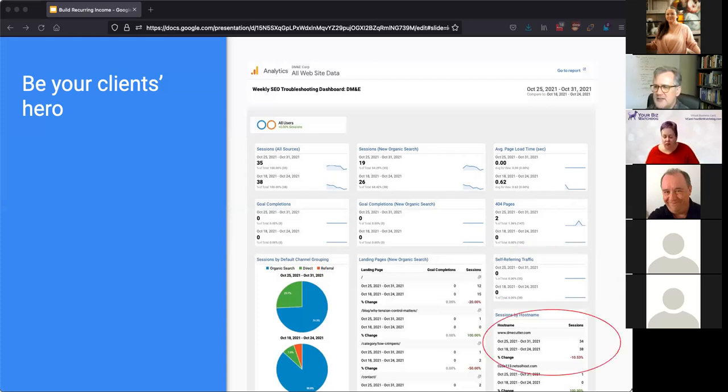Some scumbags have figured out how to insert data into Google Analytics to make it look like you're getting visitors from a website when you're not. To get control of this, watching your sessions by hostname is a great way to make sure you're viewing the integrity of your data. It also helps you see how successful you're being at handling anti-web-spam referral spam issues.